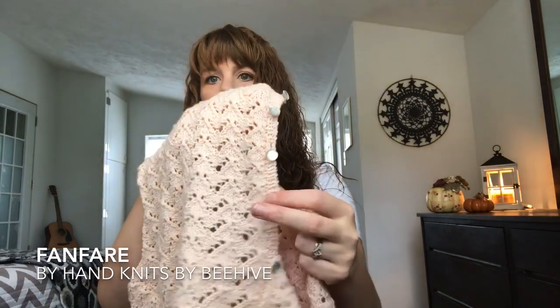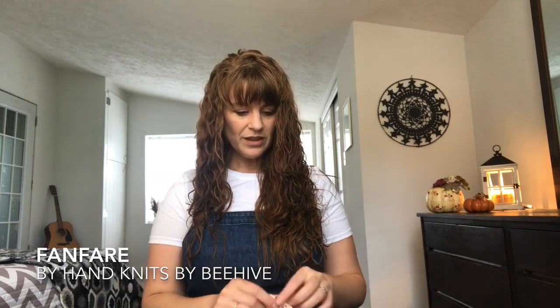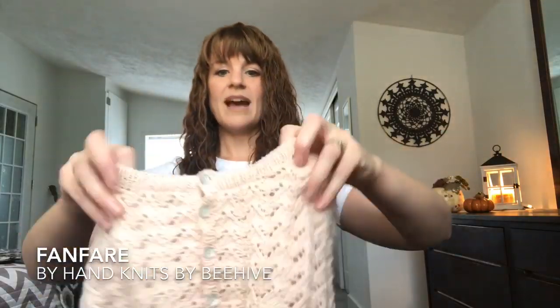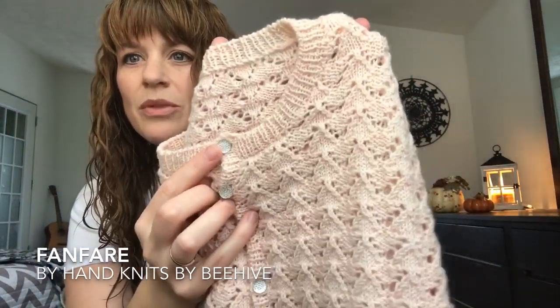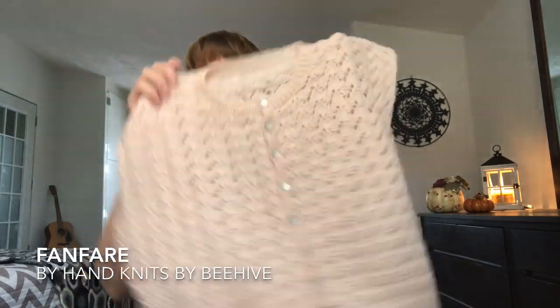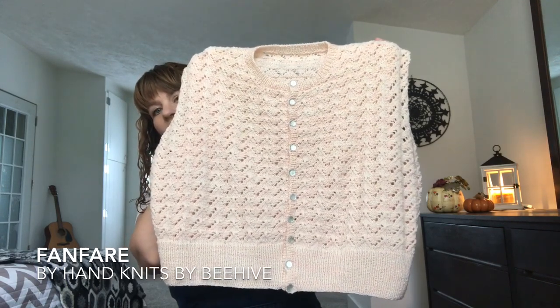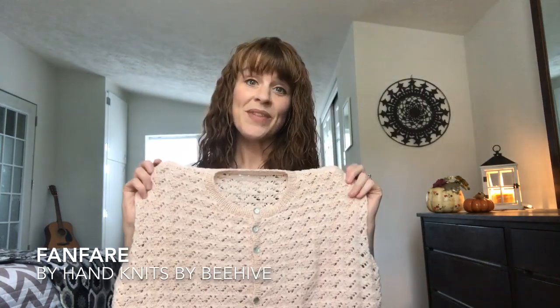I just did a simple yarn over, knit two together for the buttonholes. I found really cool buttons at Walmart — very inexpensive but they go so well with this cardigan. They've got a rhinestone-type look that I think is pretty but subtle enough that it doesn't distract. I'm really happy with how the neck band and button bands turned out. However, I am not happy with the fit — it has turned out way too big.